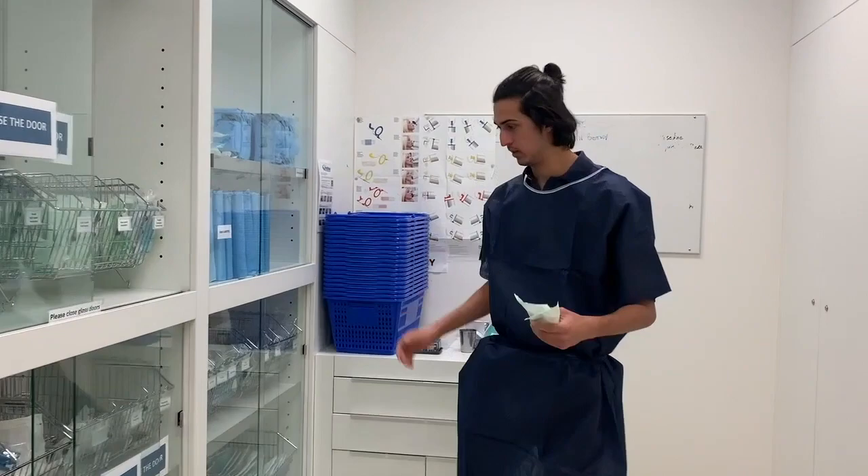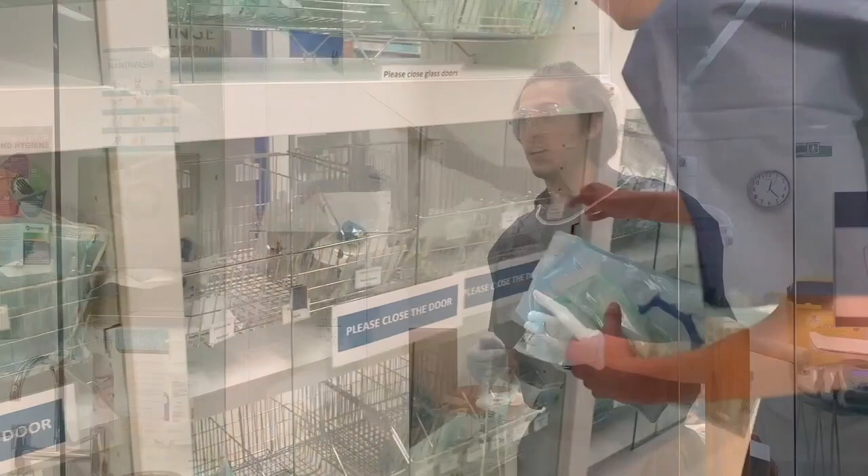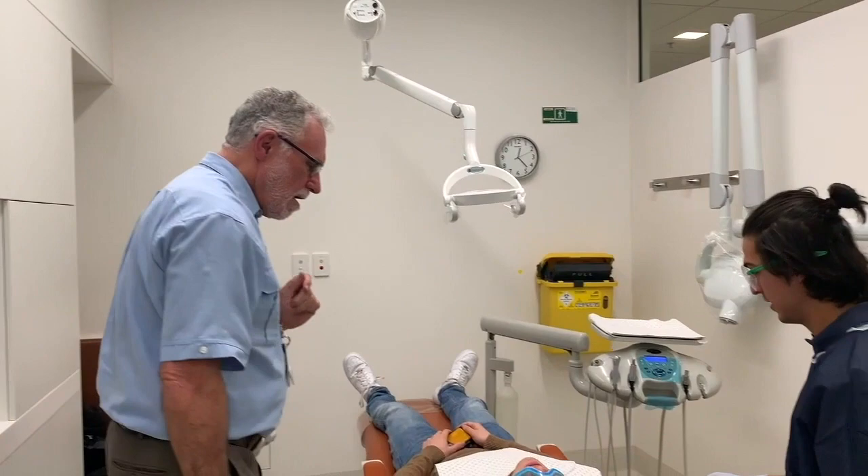Okay. Dr. Kid, would you like to come in? Yes. What are you up to? So this is John, and we're going to be doing a 3-5 buckle restoration on him today. Is that all good? That's fine, yes.